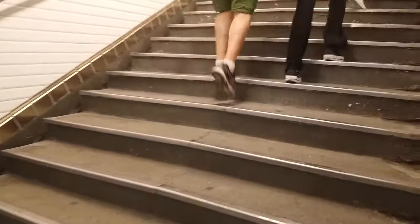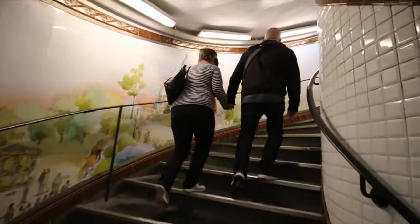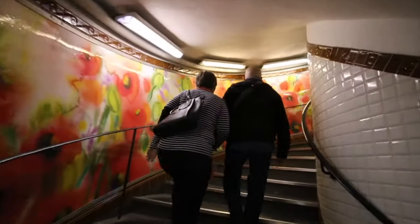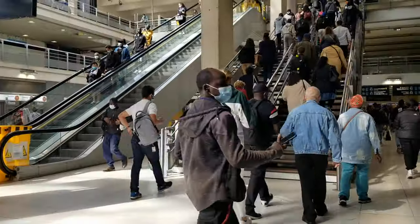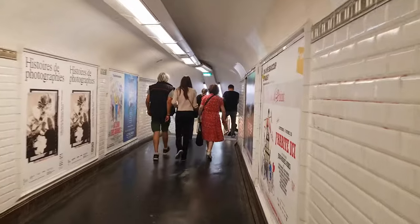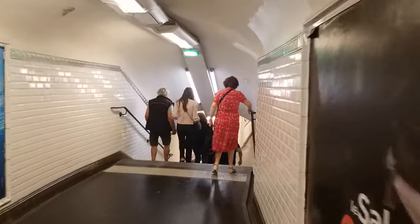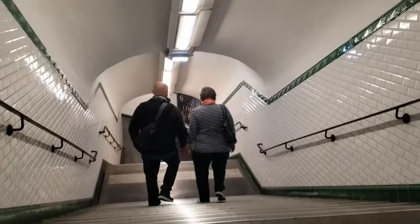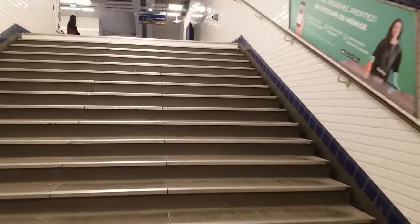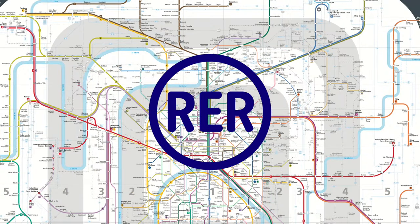One thing that is true in Paris is there are a lot of stairs everywhere, so wherever you're going, expect a lot of stairs. Wear comfortable shoes — it's not ideal for people with limited mobility. We just went a flight of stairs, there's a little platform, and then another bunch of stairs.